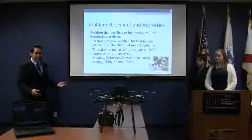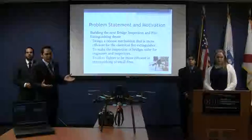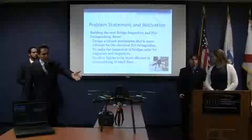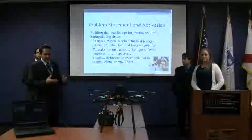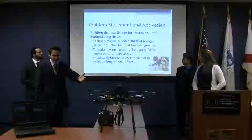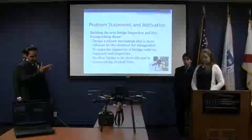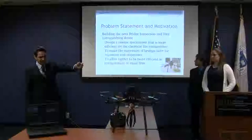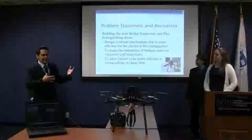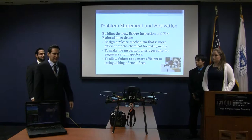Our motivation was basically to design a quadcopter that would be able to do firefighting. Through different types of designs, we ended up using 3D printing to enable firefighting capability. For bridge inspections, we added a camera that would make it easier to do different types of inspections — not only bridges but any type of structure.